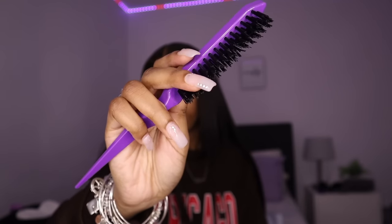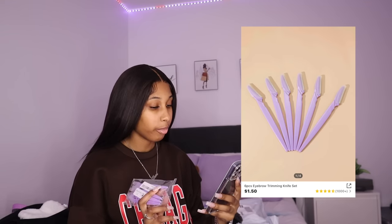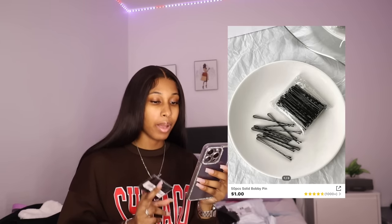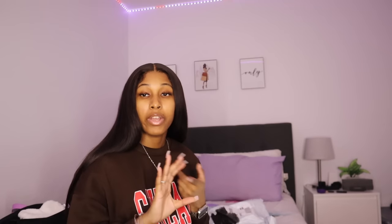I also have these six piece eyebrow trimming knife set — like hair razors, great for cutting lace, cutting edges, cutting eyebrows, all that stuff. I got six of them for $1.35. This 50 piece solid bobby pins set is 92 cents — self-explanatory, just bobby pins. 50 bobby pins for under a dollar.